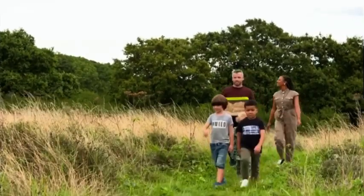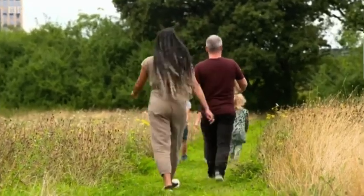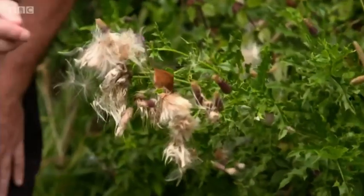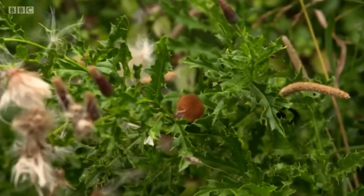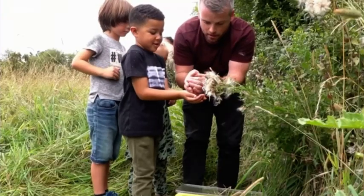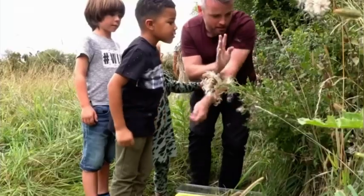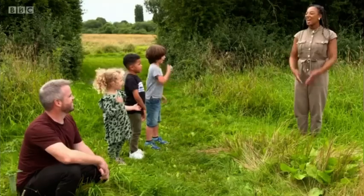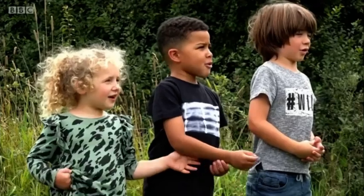Sean has put three baby mice into the release pen and we're about to find a lovely hedgerow that they can all call home. Okay, I think this could be a good place in here. There he goes — look! Bye, Mouse. Good luck. Perfectly placed on the plant, Mossy. He's gone! Well done, Cara. Pop him up on the plant. Bye, Mouse. Well done, Gabriel. Let's leave them to it — you guys did a great job. We're leaving the pen where we set the mice free so they can have a nice, warm, safe place to sleep. Thank you so much, Sean, Mossy, Gabriel and Cara.